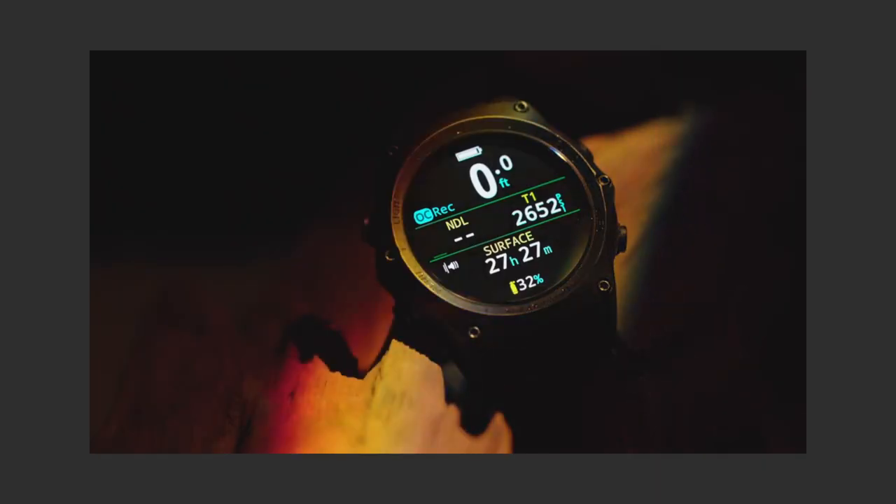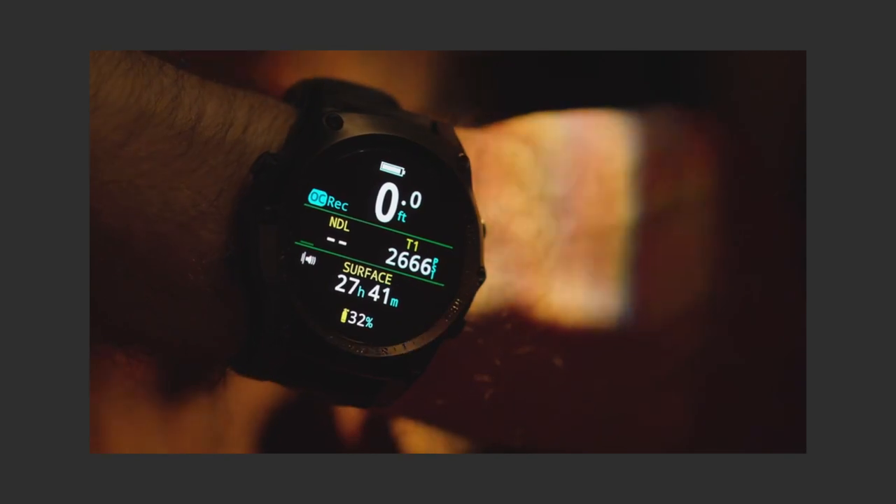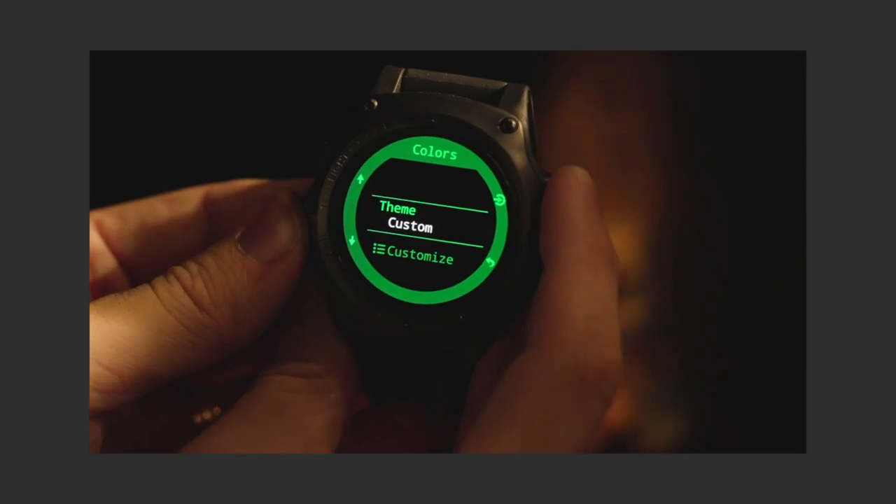Today with technology there are computers and things that have surpassed the need for this kind of dive watch. But it's nice to see that this was actually used for what it was designed for, because now most people buying these watches aren't buying them as their sole dive watch — there are other options. These watches weren't produced just to be a luxury statement piece or jewelry. They were produced to do a job and they did it really well.